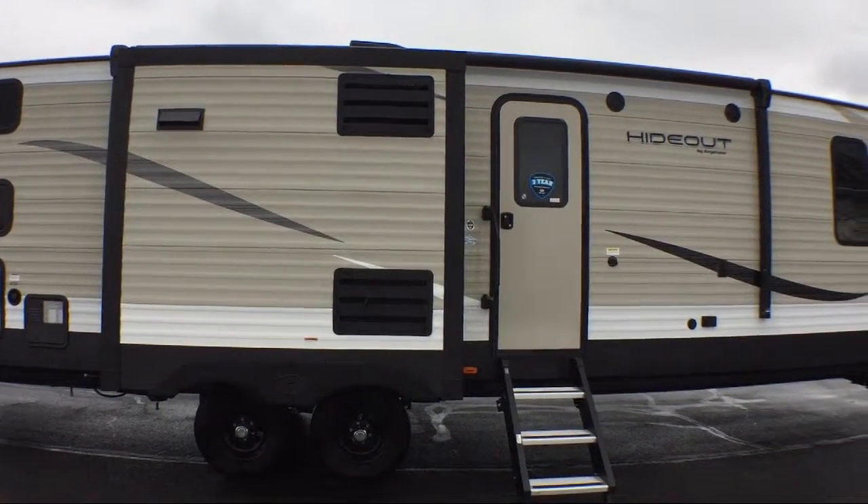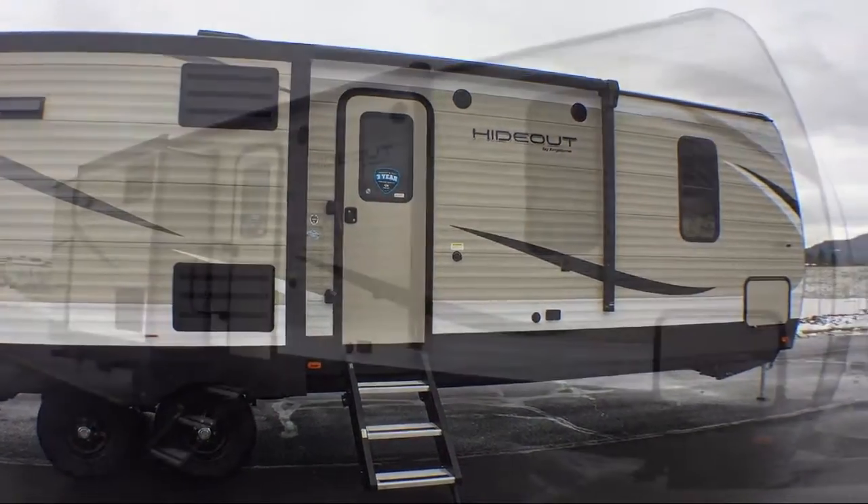This beautiful travel trailer comes equipped with outside kitchen, refrigerator, sink, and stovetop.